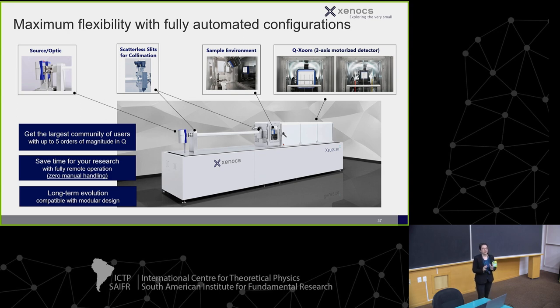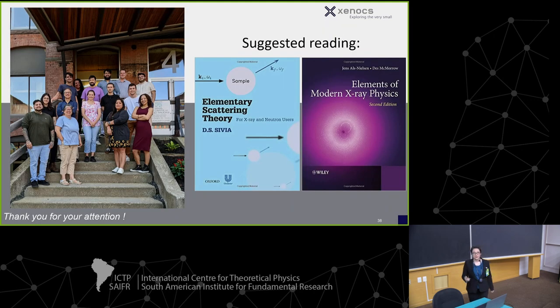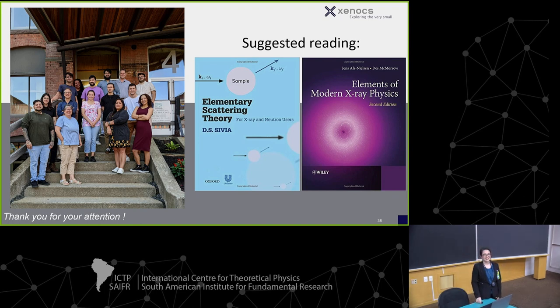I hope I've convinced you that we offer maximum flexibility with fully automated configuration. The idea is for a grad student to be able to show up, put the samples in, click the buttons, and go keep writing. Thank you for listening, and I hope I got you to coffee in time.